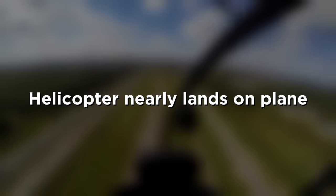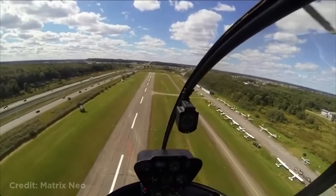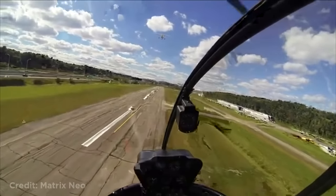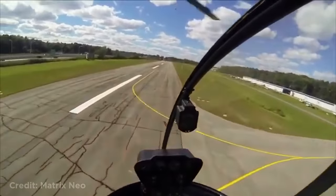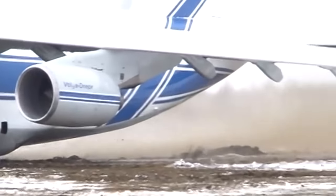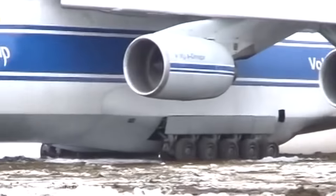This helicopter was landing when a plane suddenly appeared below it. This huge antenna plane was stuck in the mud, and instead of towing it, they applied full thrust. And just like that, it got out.